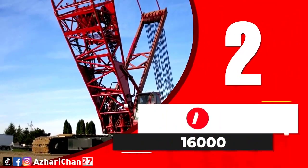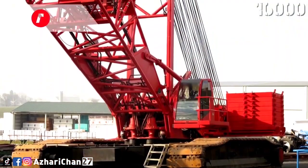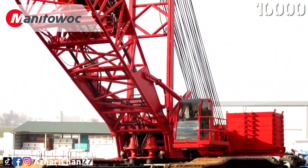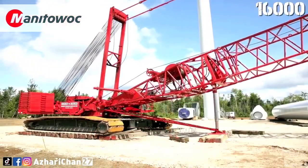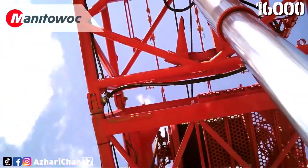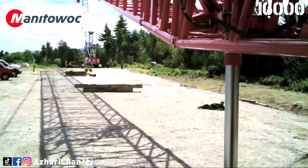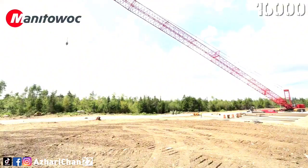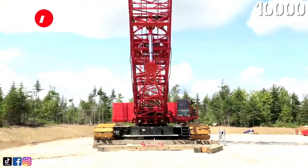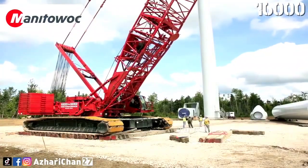Second on the list is the Manitowoc 16000. The Manitowoc 16000 is a lattice boom crawler crane and has a maximum lifting capacity of 400 tons, and maximum load moment of 2,599 ton-meters, and 5,066 ton-meters with max ER. The crane also has a 96-meter maximum length of heavy lift boom, and 138 meters with a luffing jib extension.